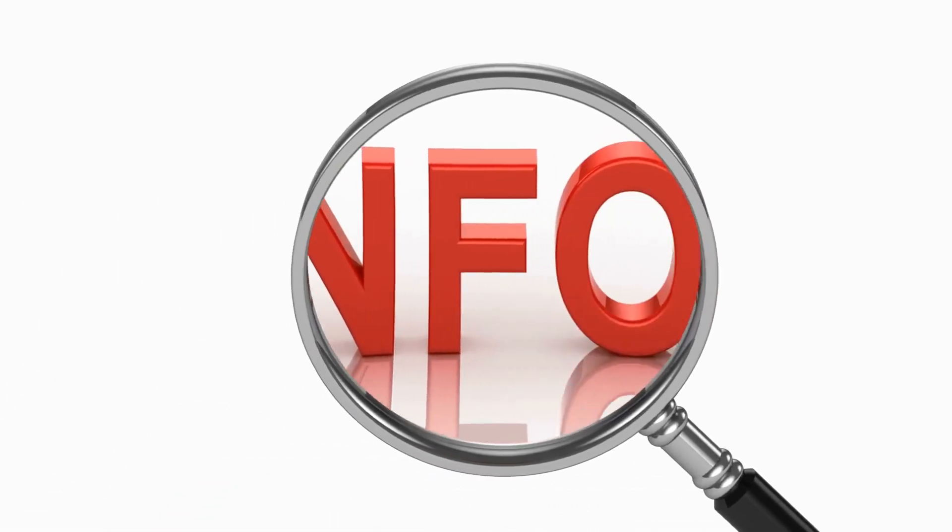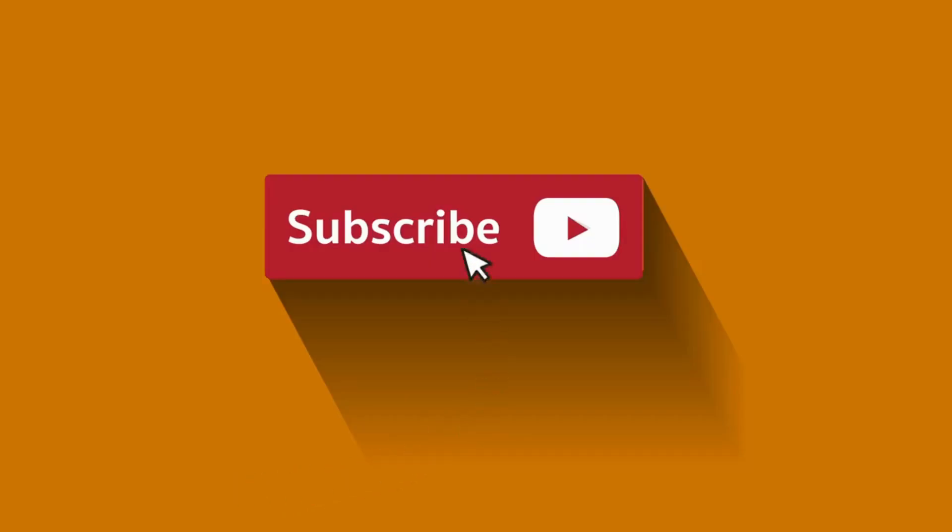If you found this video helpful, please show some love by hitting that like button, leaving a comment, and subscribing for more exciting tech updates. Thanks for joining us today, and we'll catch you in the next one.